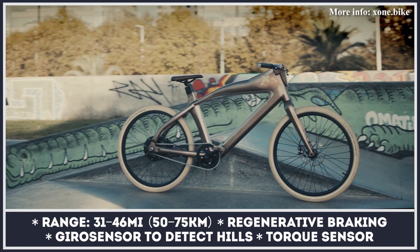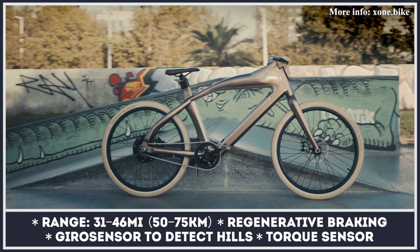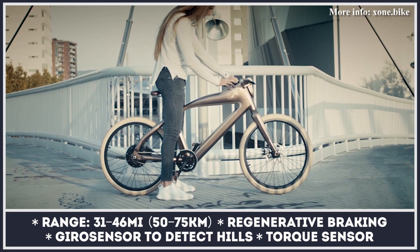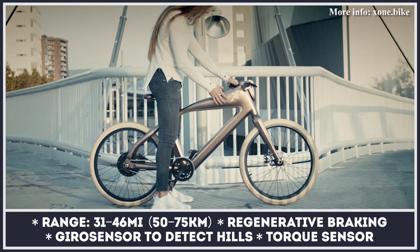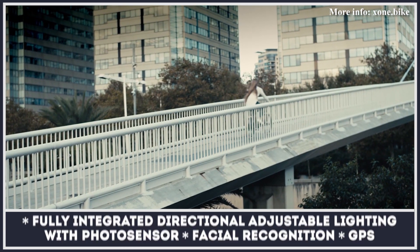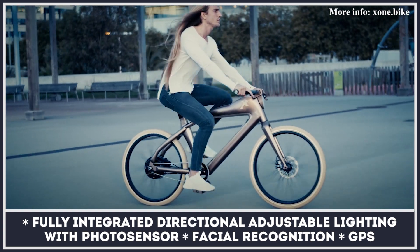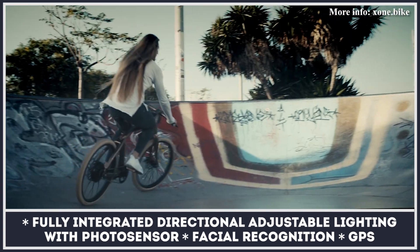To suit any market, the X1 is offered in two power outputs — 250 and 750 watts — with top speed reaching 20 and 28 miles per hour respectively. The bike gets three removable battery options offering up to 46 miles of riding. It is also equipped with regenerative braking that is activated when going downhill, backpedaling, or pressing the hand lever.